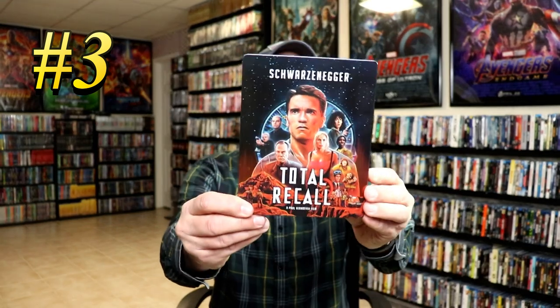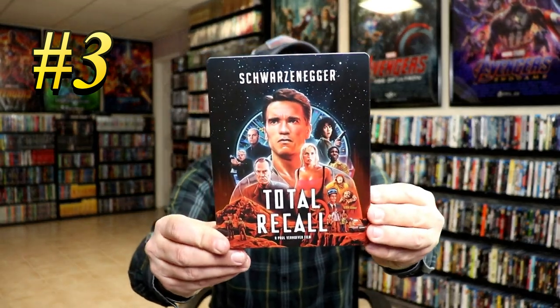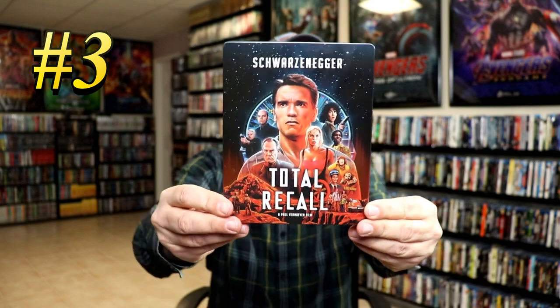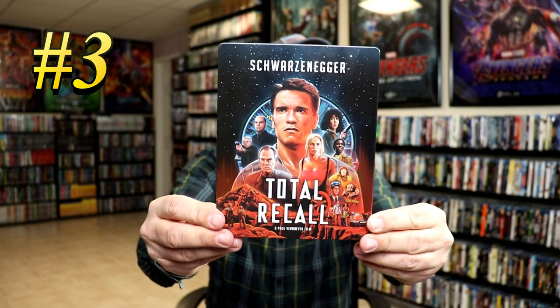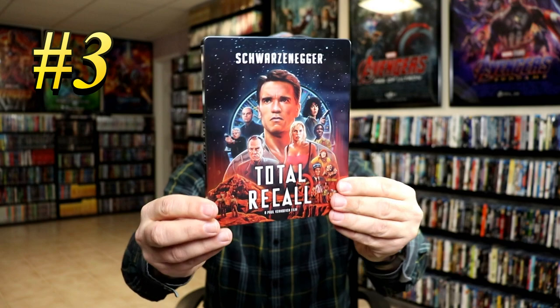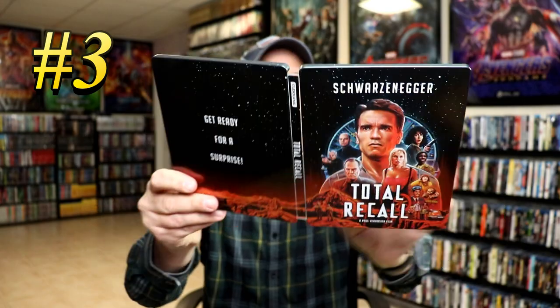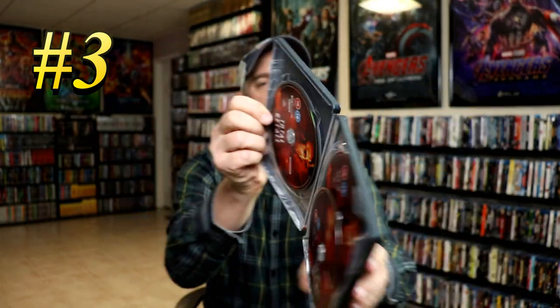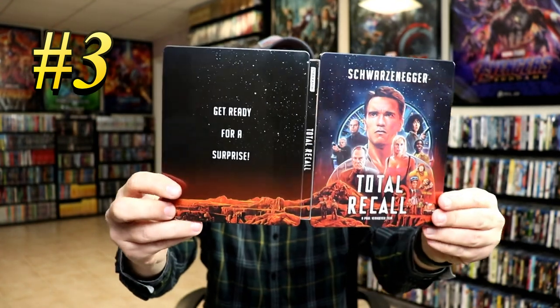Coming in at number 3 is the UK release for Total Recall. I really like the artwork on this — it does have a debossed title on it, which is different than what we got here in the U.S. The U.S. did get a very similar steelbook with a clear slip, but this one does not come with a slip. It also has a title on it and it's a 3-disc set. So my number 3 pick is the UK release for Total Recall.